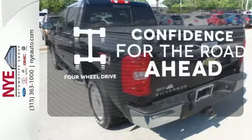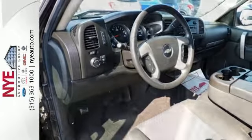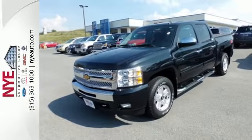You wouldn't be on the job site without all the right tools. Be prepared with four-wheel drive. Its bold exterior belies the refinement, luxury, and comfort you won't find in any other truck in its class. Come on in today and see it for yourself.